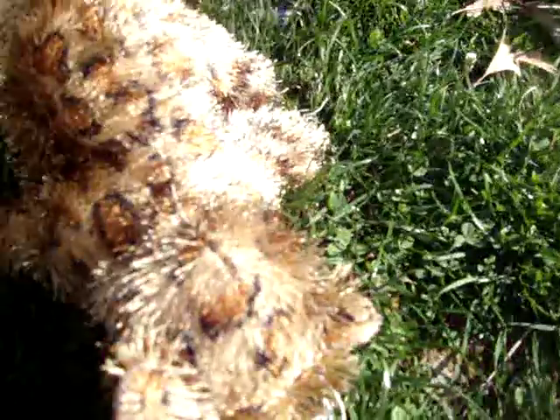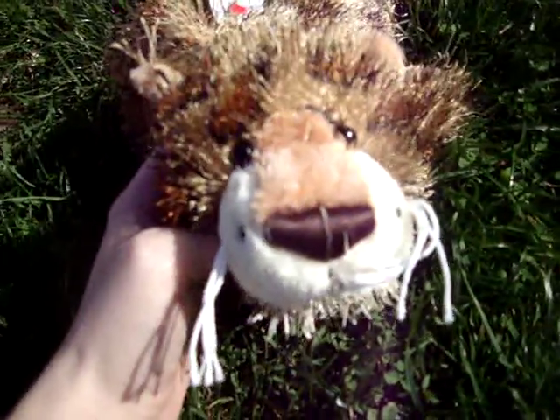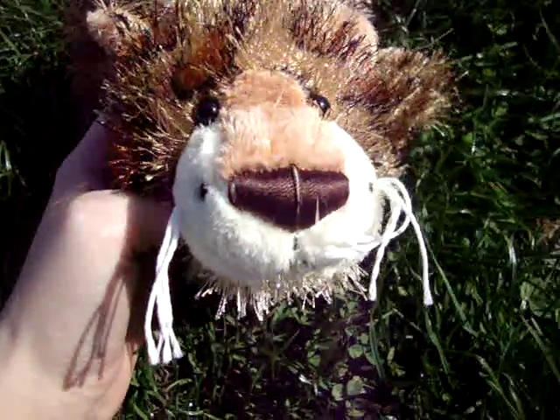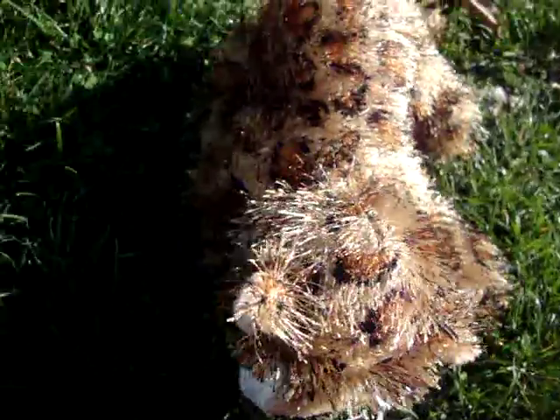I actually got these at Hallmark, because I still had my rewards cards from like 2008, and they told me that they discontinued the program, but they're still honoring old cards, and I only needed to buy two more to get one free, so I got three Webkinz today. One of them was free.